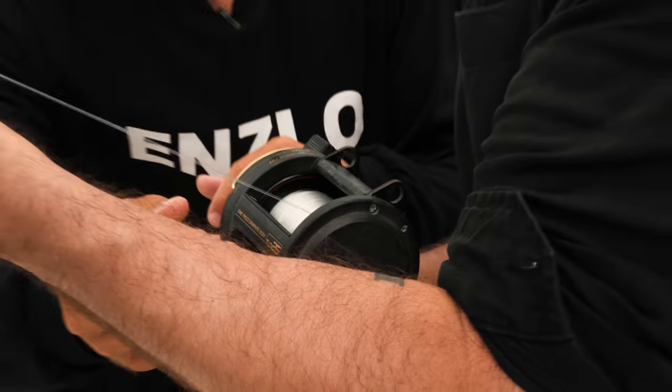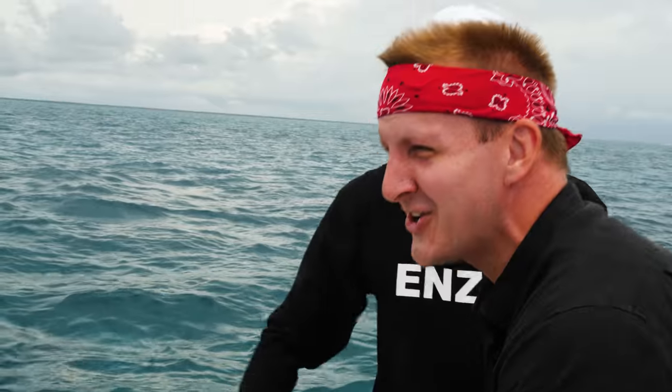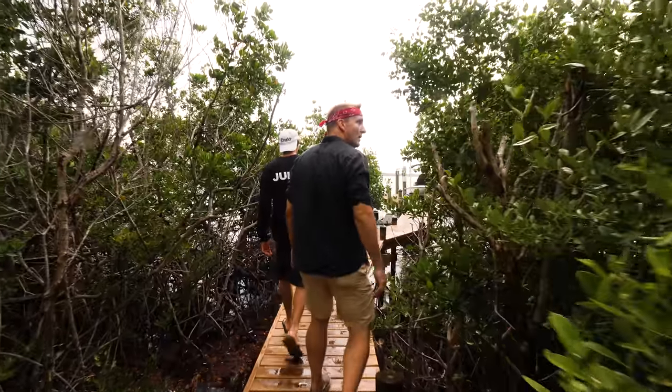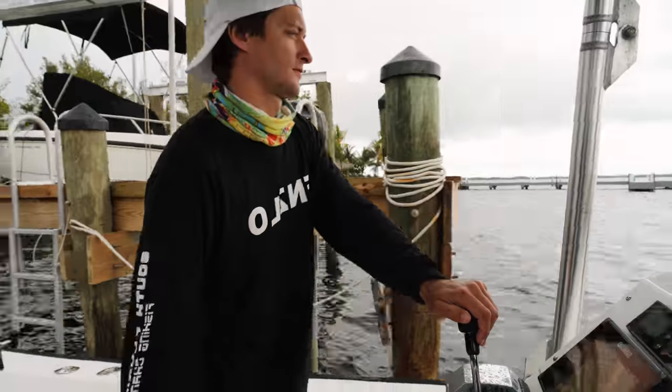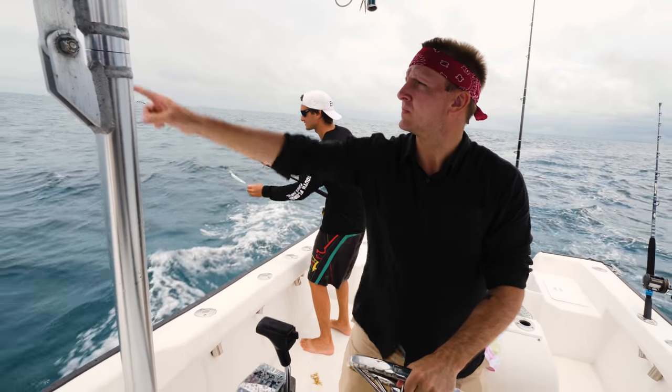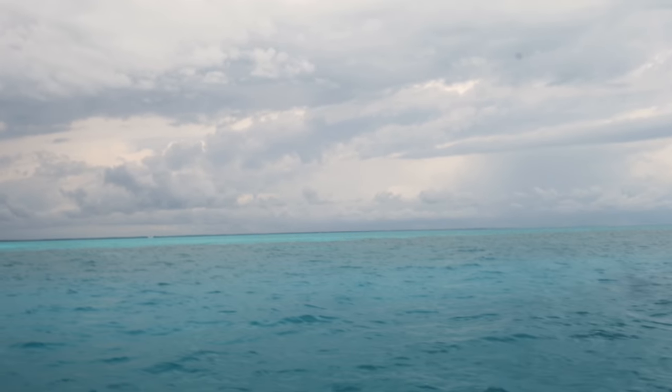We're on — doing whatever it takes to catch a big one. So will I go from a fisher boy to a fisherman, or will I float home empty-handed? Time to find out what Mother Nature has in store for us.